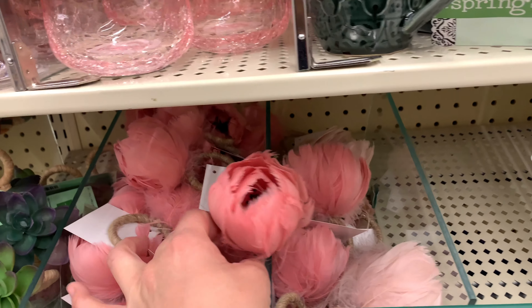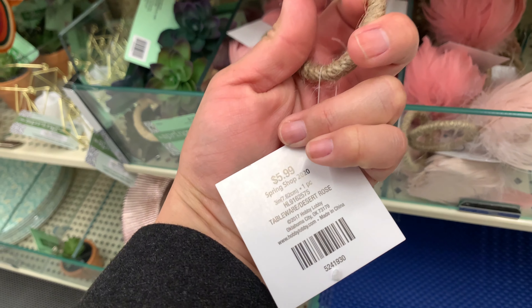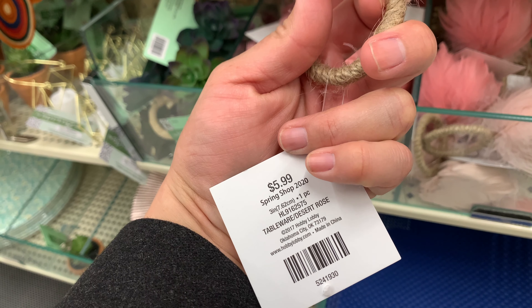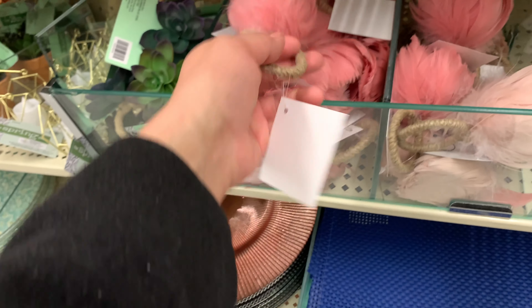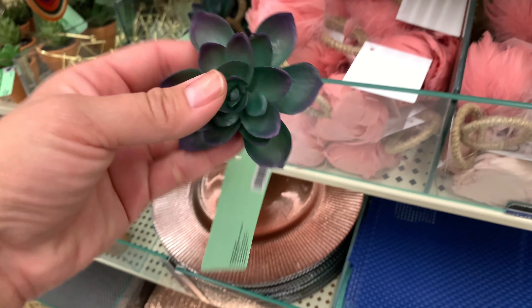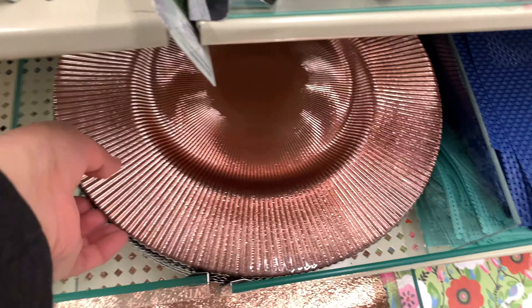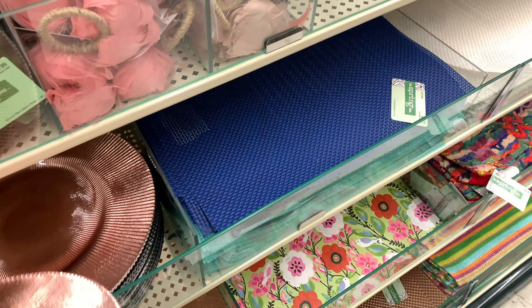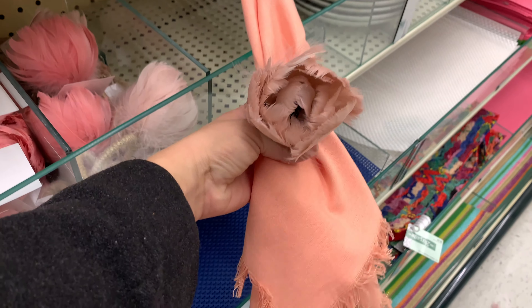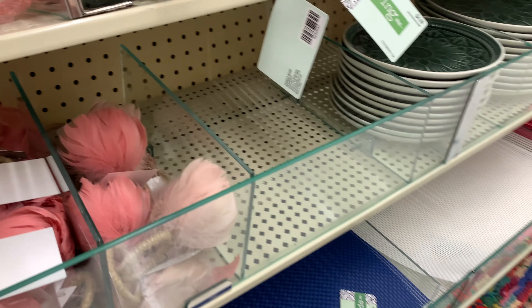I saw this flower-shaped holder to put your napkins inside, which I thought was so cool — it's $5.99 and it's on sale too. Here's another one for a little plant. And look at this plate — it's so cool, $12.99. This is how it's supposed to look with your napkin — the whole set together.